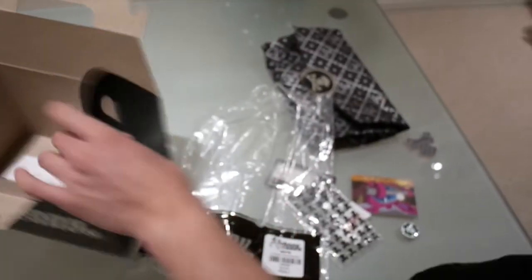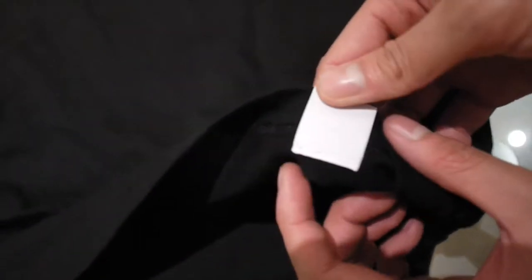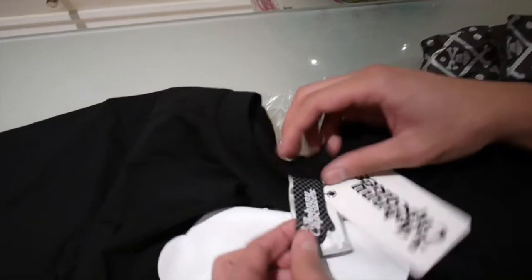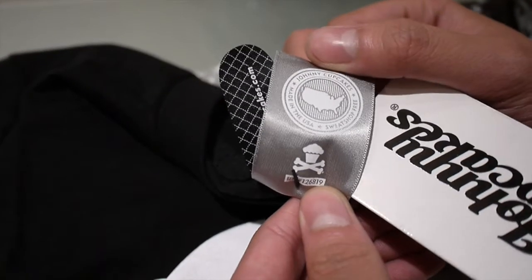Here's the t-shirt I got — just the plain logo on a black tee. Down here you've got a little tab with the Johnny Cupcakes logo. On the back there's a little tab which looks like an oven mitt thing, with the website on the back, and another one showing it's made in the USA, sweatshop free and stuff like that. And there is nothing on the back.